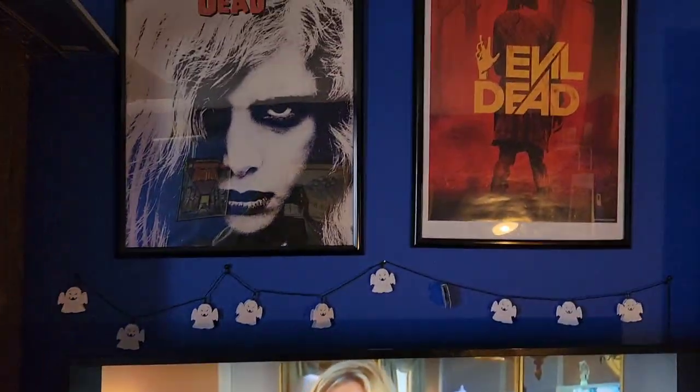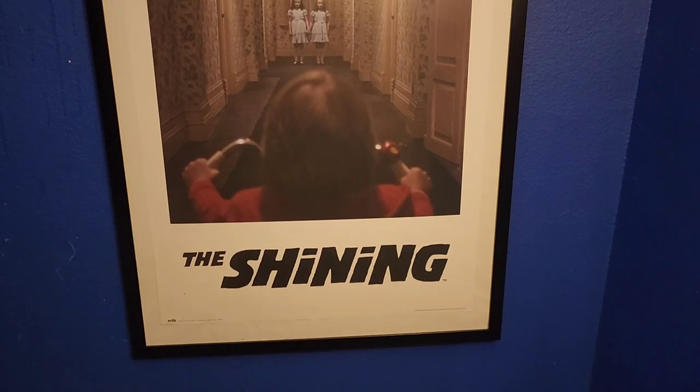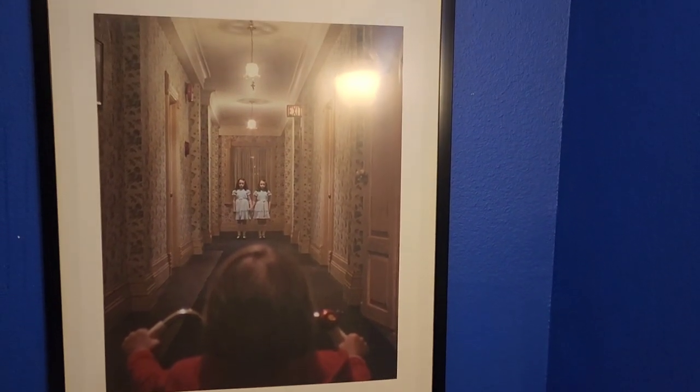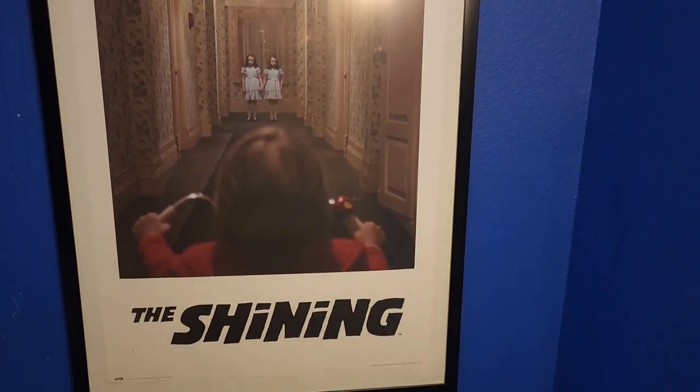Right above the TV we also have Scrubs — this is my comfort TV show, for real. Next up we have The Shining poster, another one in my TV room. One of the most iconic, creepiest images. Sorry for the glare from the lamp, but definitely The Shining — a banger.